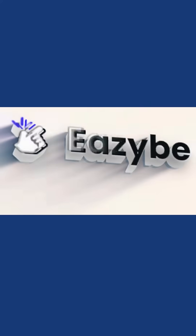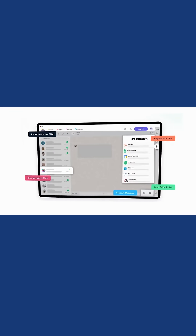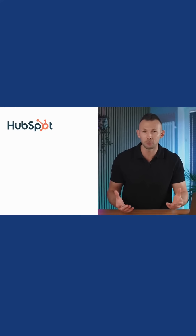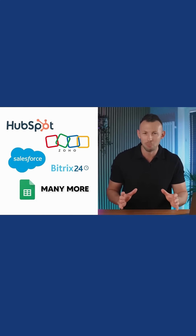Welcome to EasyBeak. Now imagine a tool so seamless, so futuristic, it feels like it was designed just for your sales team. And it's not just another WhatsApp web interface. It's a revolutionary tool that syncs flawlessly with the most popular CRM systems, such as HubSpot, Zoho, Salesforce, Bittrex, Google Sheets, and many more.